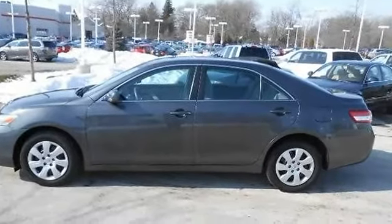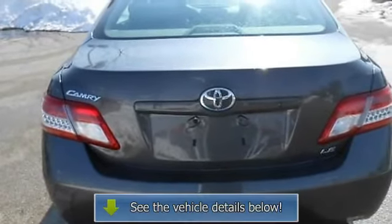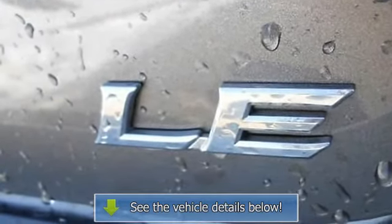Steering wheel audio controls, power windows, power door locks, remote trunk release, cruise control, keyless entry, engine immobilizer, AC, rear defrost, power outlet.